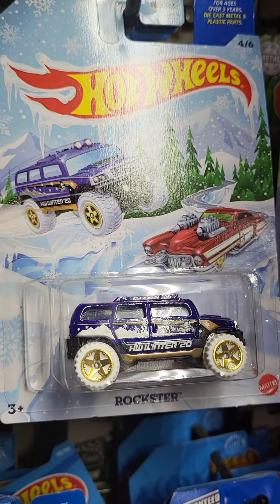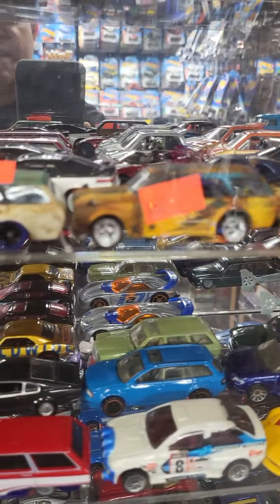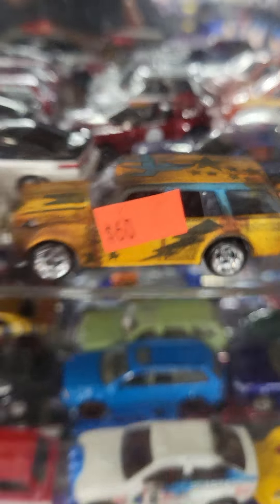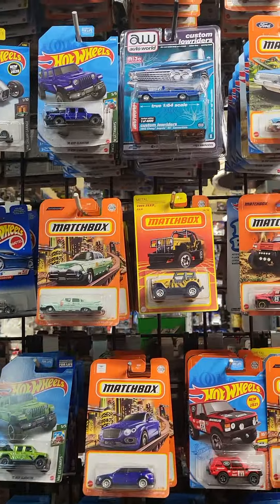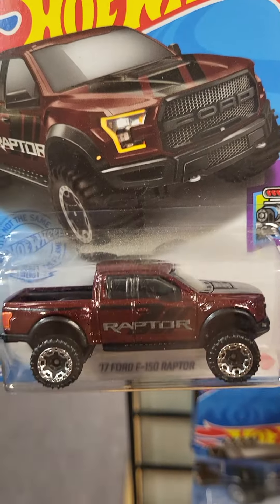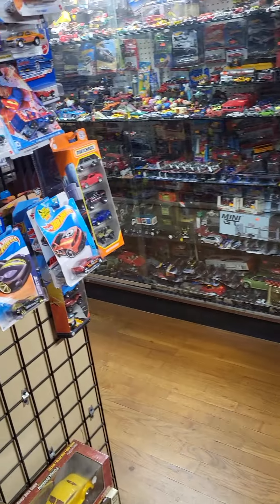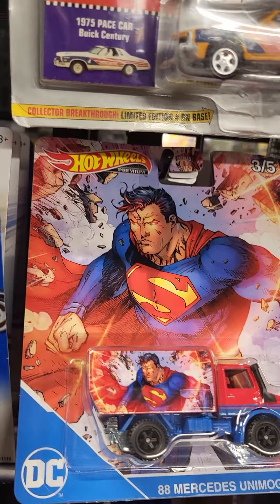Over here he has all the matchboxes — a lot of cool matchbox cars, same company now. He has these little tractors and trucks. There are Junior Mints and then all the Batman stuff over here — so many awesome Batman cars. And look at that, they have the Ninja Turtle ones too. There's a lot of stuff going on. Let me walk around a little bit more.